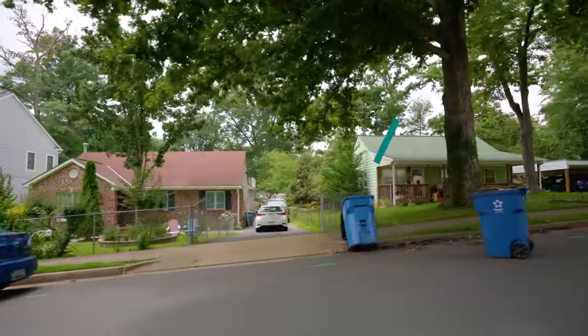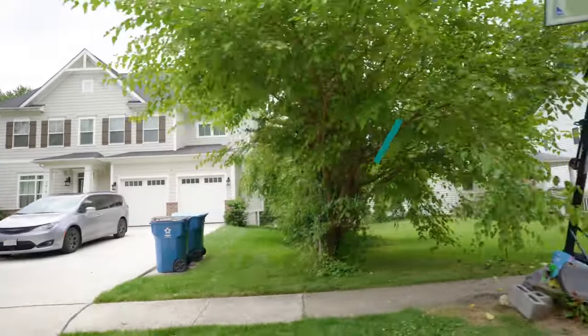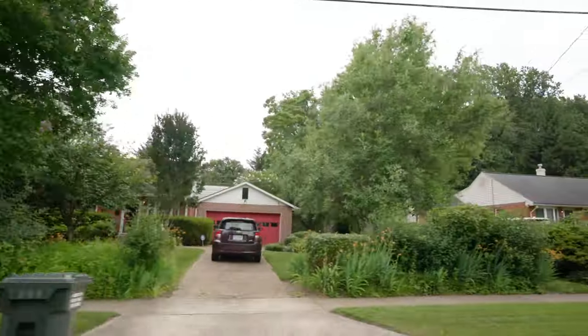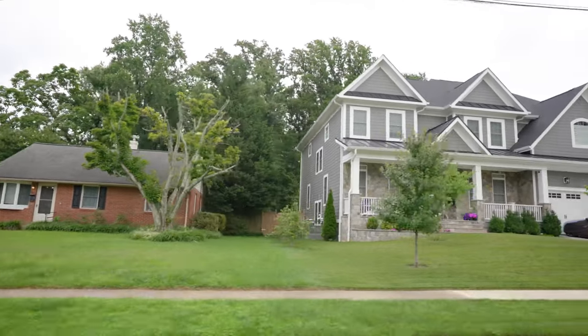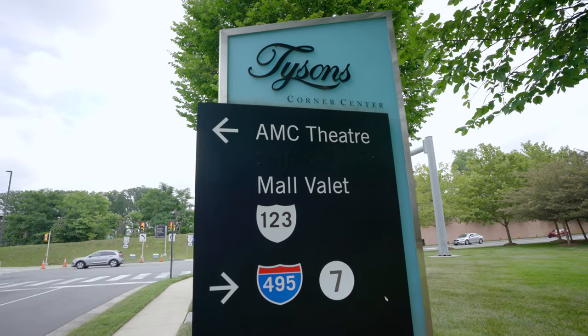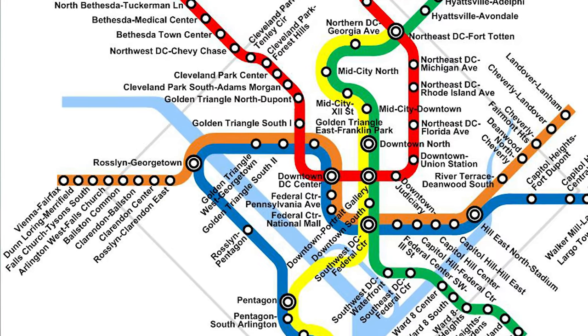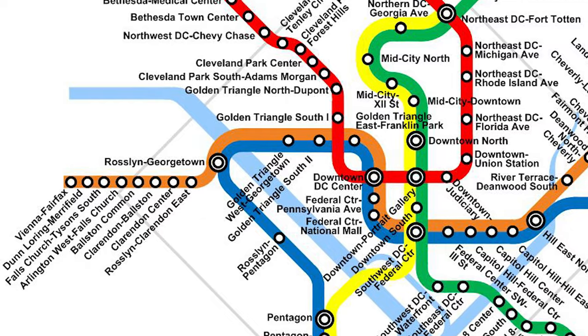Pimmitt Hills is located on the west end of Falls Church. This area is made up mostly of new construction, and most homes sit on large lots and are on quiet streets. Local parks and trails offer plenty of public outdoor space. Tyson's Corner features one of the biggest malls in the DC metro area, as well as plenty of restaurants and entertainment options. Pimmitt Hills residents are close to two metro stops: the Silver Line McLean stop to the north, and the Orange Line West Falls Church stop to the south.